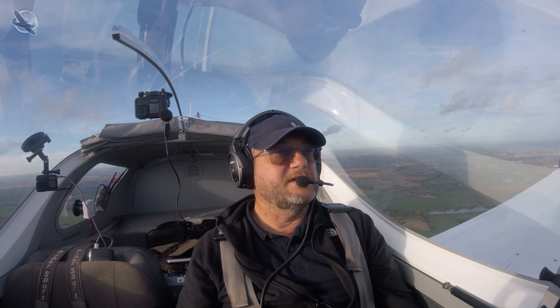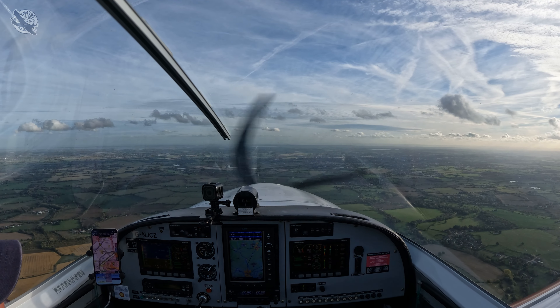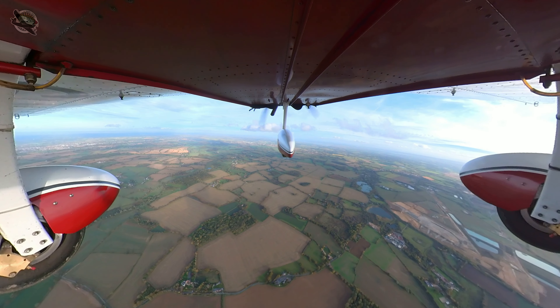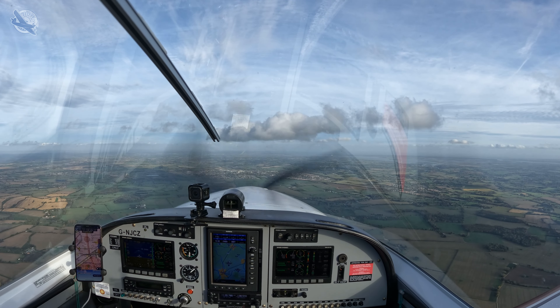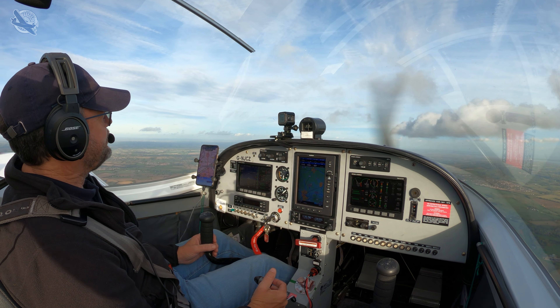We got our spats back on, which I much prefer — the aeroplane looks much better with them on. So we're now heading out for a little afternoon bimble on a really nice late afternoon. The clocks go back this evening, so it's going to get dark early. I thought this might be a good time to introduce a little video I did involving some circuit racing or pattern racing.